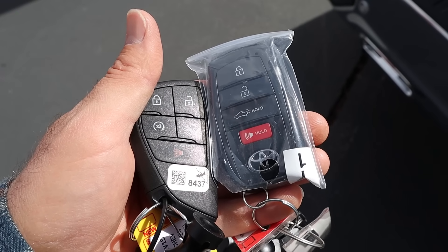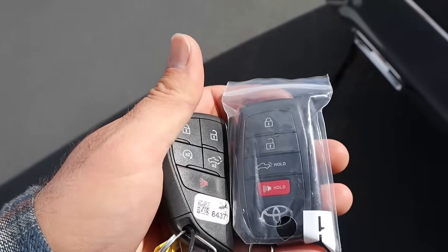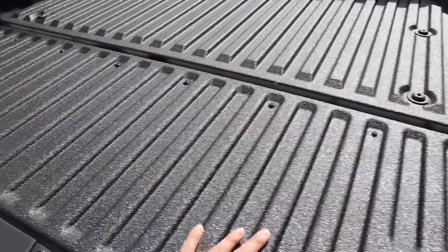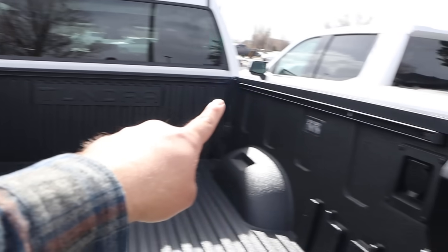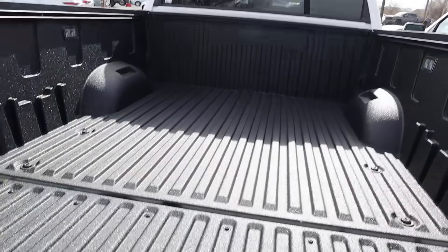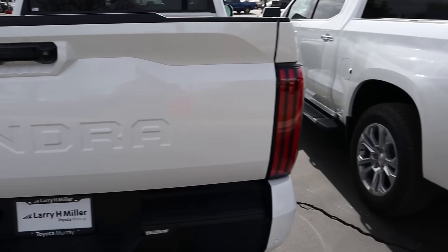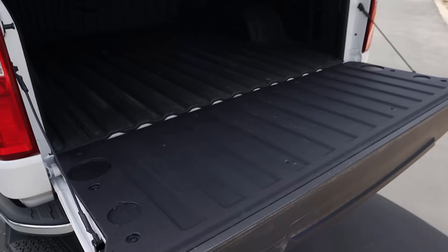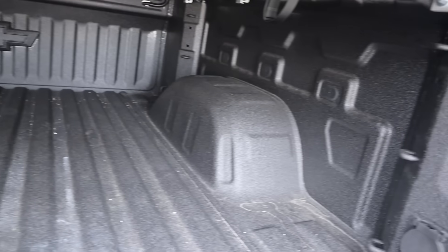Here are your full side views of both trucks. The key fobs are functionally similar — on the Toyota you have to press the lock function to remote start it. The Toyota's bed has nice texturing, LED lights, sliders, and a full outlet. It does not have the auto-raise tailgate function, but it's easy enough to lift manually. The Silverado has a tonneau cover making it darker inside, but it also has LED bed lights, an outlet, and does have the auto-raise tailgate function.